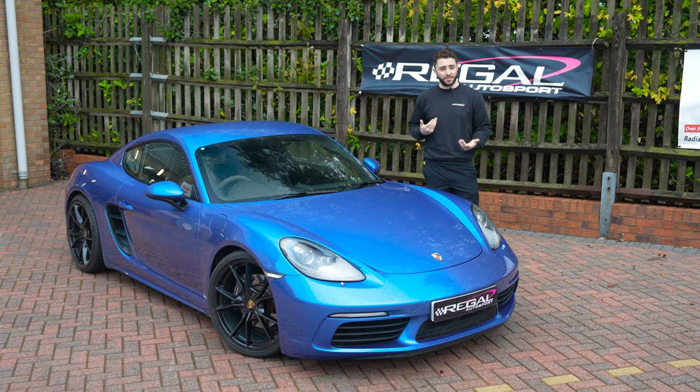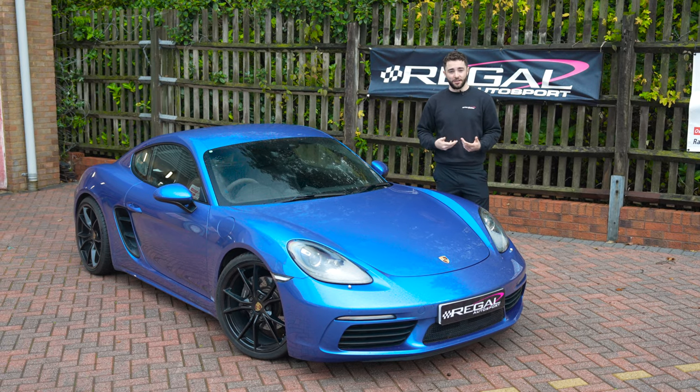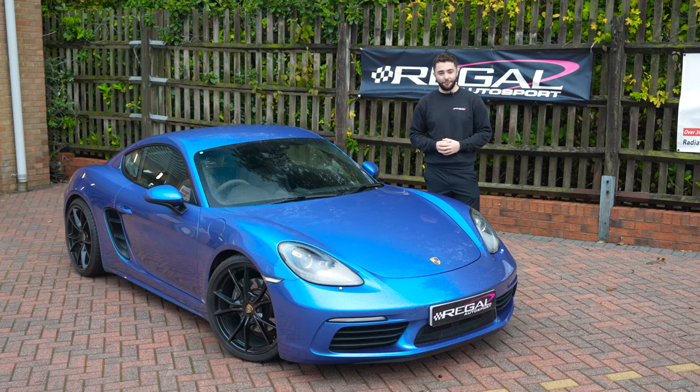I don't believe anyone else has done any of these 2 litre turbos so far. When I was looking for research on YouTube I couldn't see anyone who had done it, so this might be one of the first, if not the first, in the UK to have this.